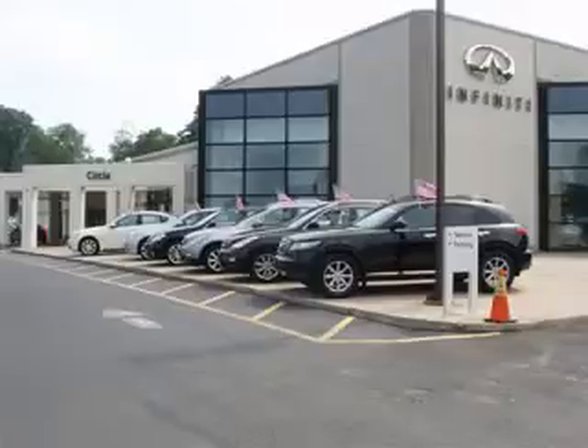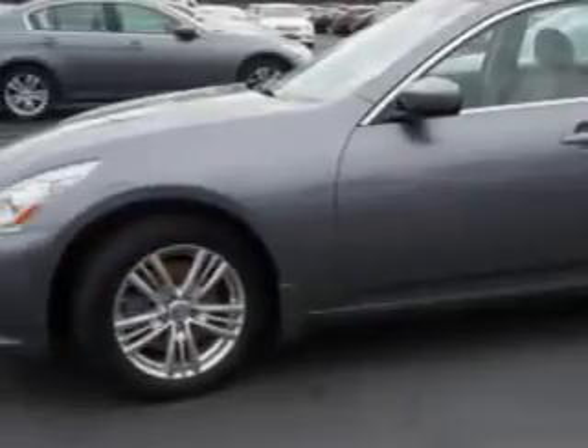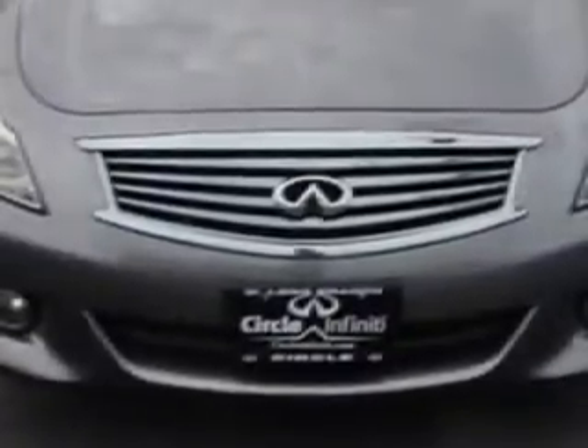Thank you for visiting Circle Infinity, where customer service means making your car buying experience as easy and enjoyable as possible. Check out this Graphite Shadow 2011 Infiniti G37 all-wheel drive, equipped with a six-cylinder engine and an automatic transmission. Enjoy this great car with features like: